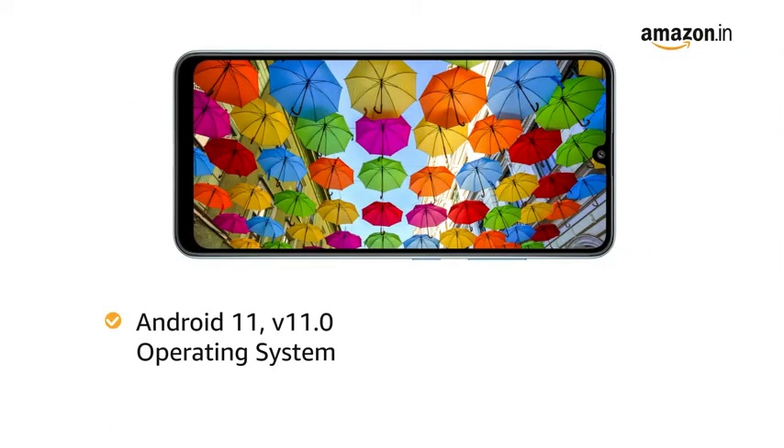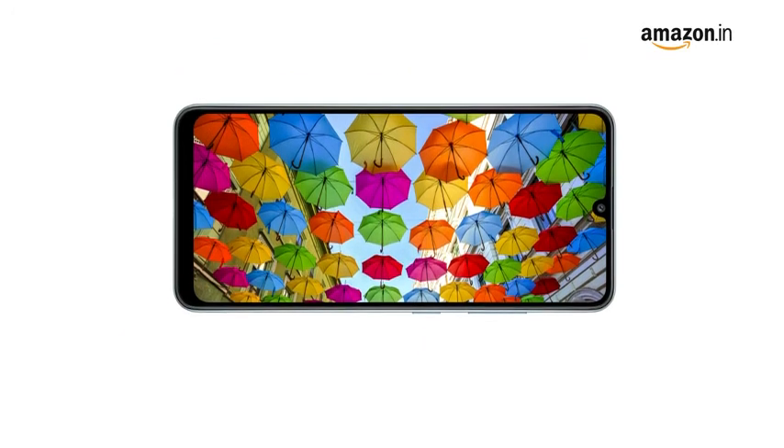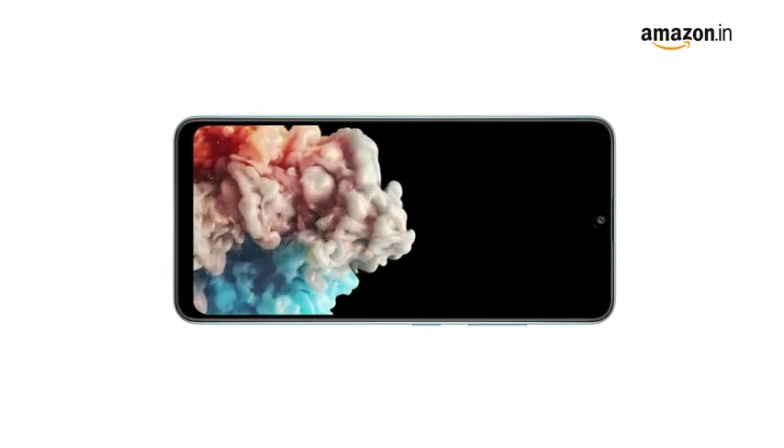Powered by Android 11, v11.0 operating system with MediaTek Helio G80 octa-core processor, this phone makes downloading as well as browsing very smooth.